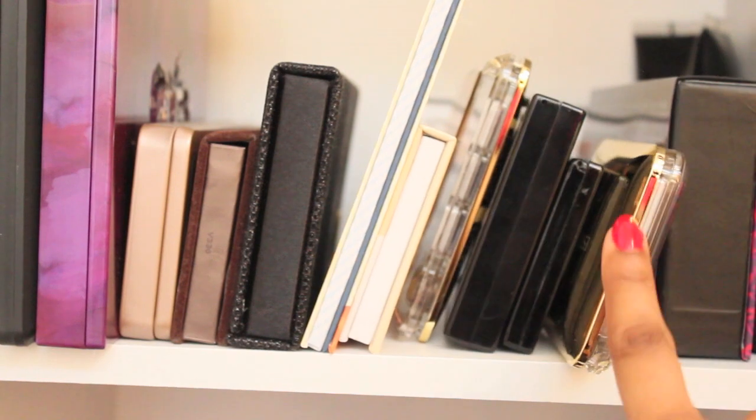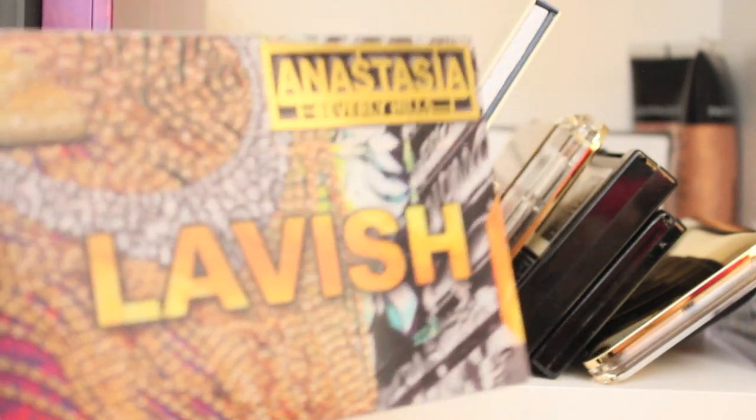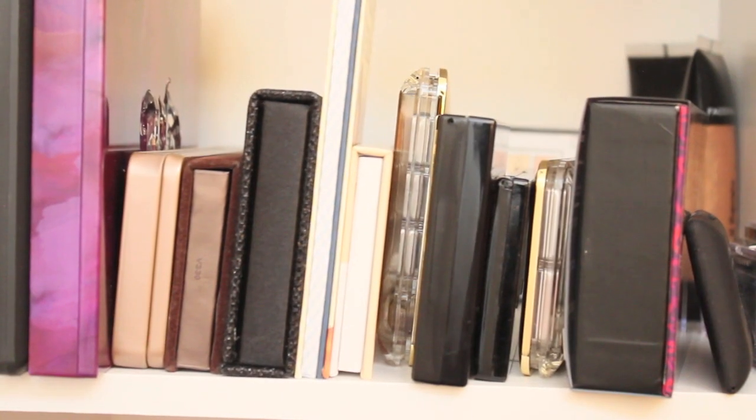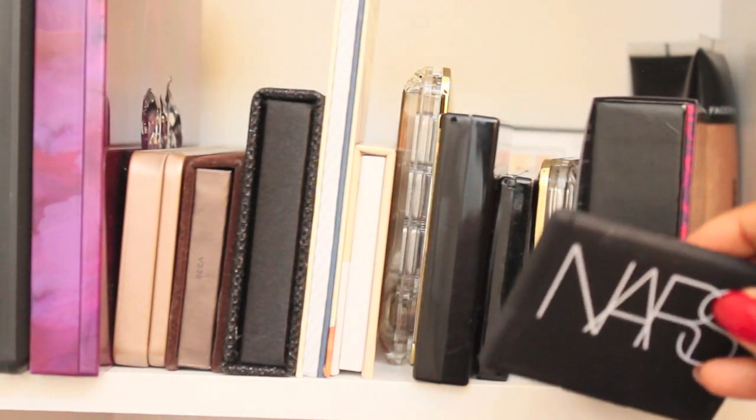This is the Anastasia Beverly Hills Lavish set — I used this in my recent video and it's a very good buy. I had to hunt high and low for it because it was sold out at Sephora. I finally found it on Nordstrom and I think I got the last one. It's frustrating when they make a really good product and it's always limited edition — once it's out, it's out.